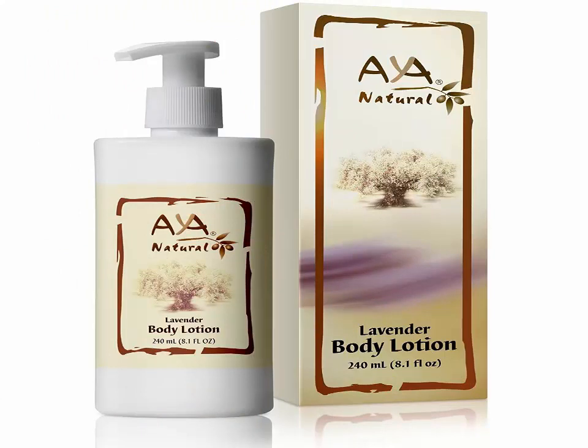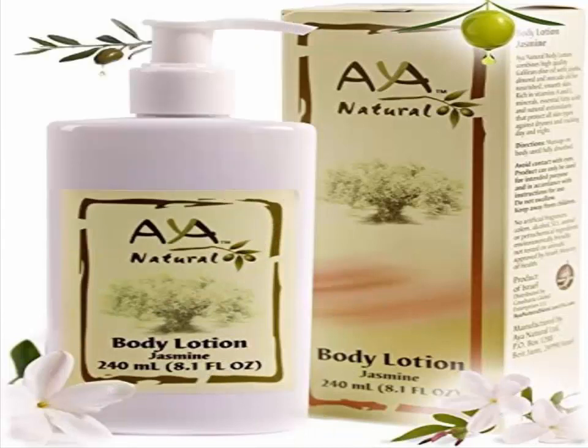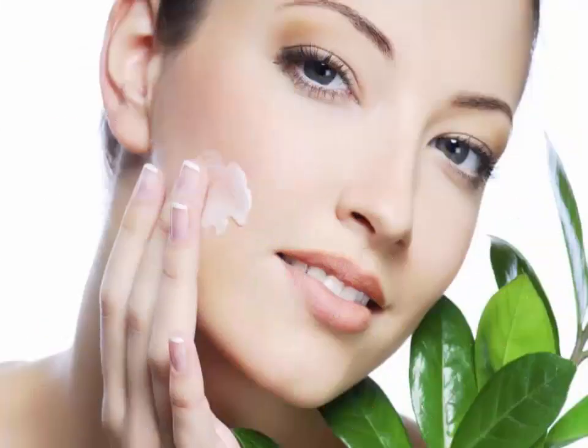Avocado and cream for dry skin. To bring a glow to dry skin, you need something that will moisturize as well, and avocados are particularly good for that because of all the healthy fats they contain. You will need half a ripe avocado, a quarter cup of cucumber, a quarter cup of papaya, and two tablespoons of fresh cream.